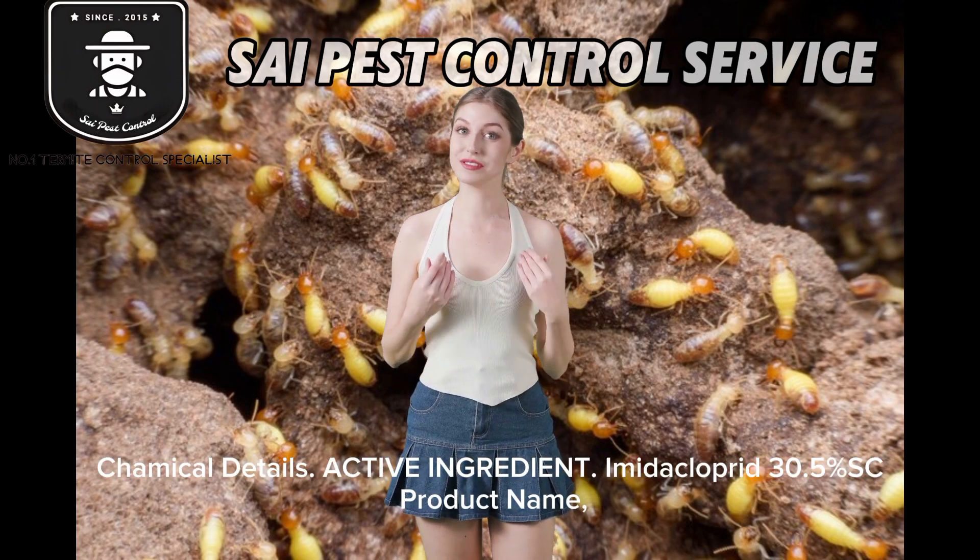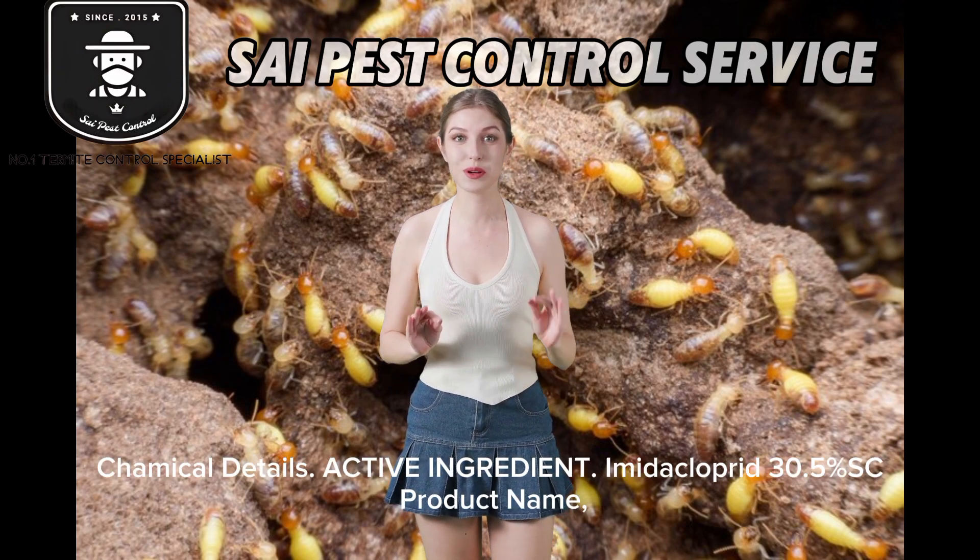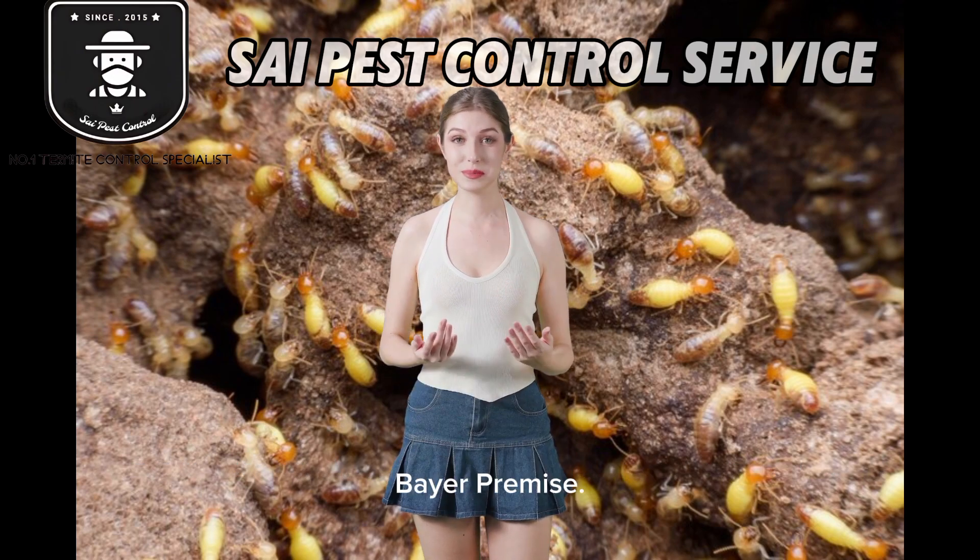Chemical details: active ingredient — imidacloprid 30.5SC. Product name: Bare Premise.